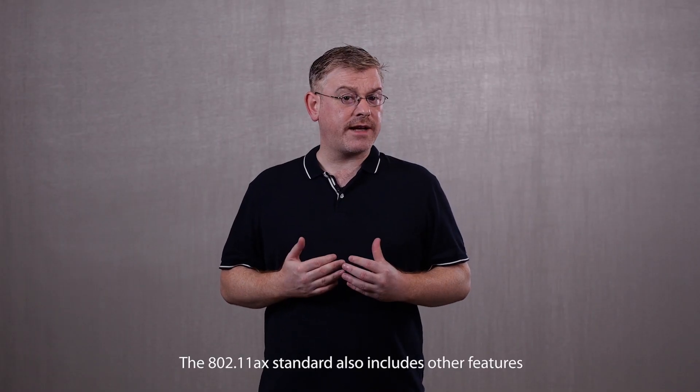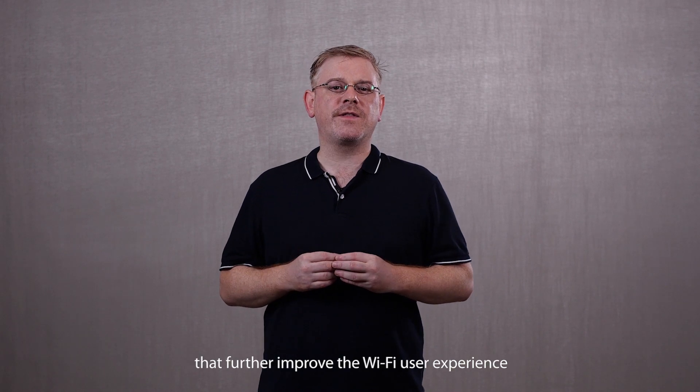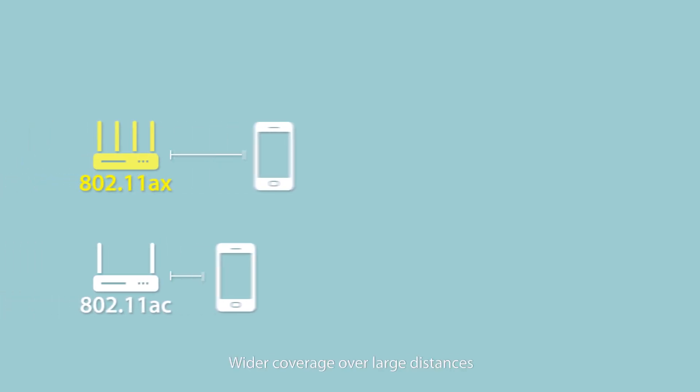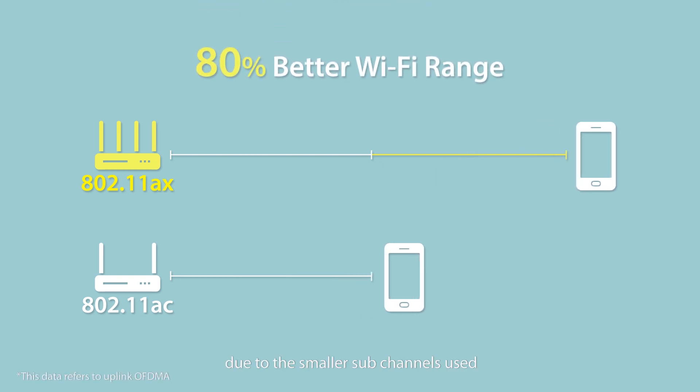The 802.11 AX standard also includes other features that further improve the Wi-Fi user experience, including wider coverage over larger distances due to the smaller sub-channels used.